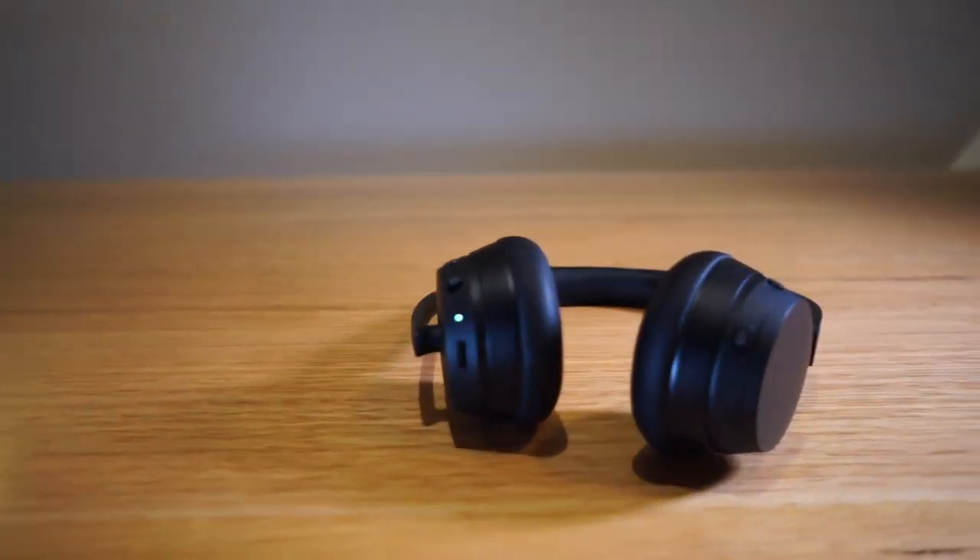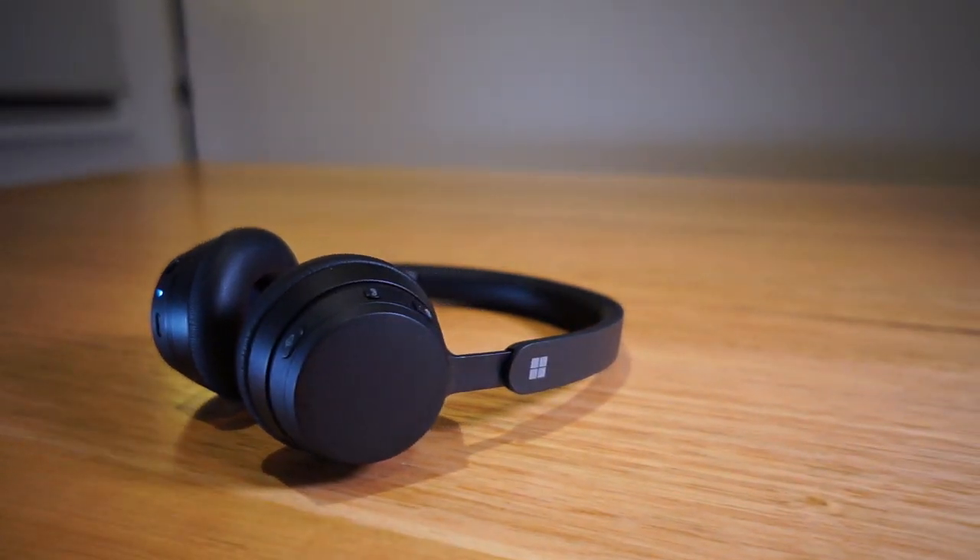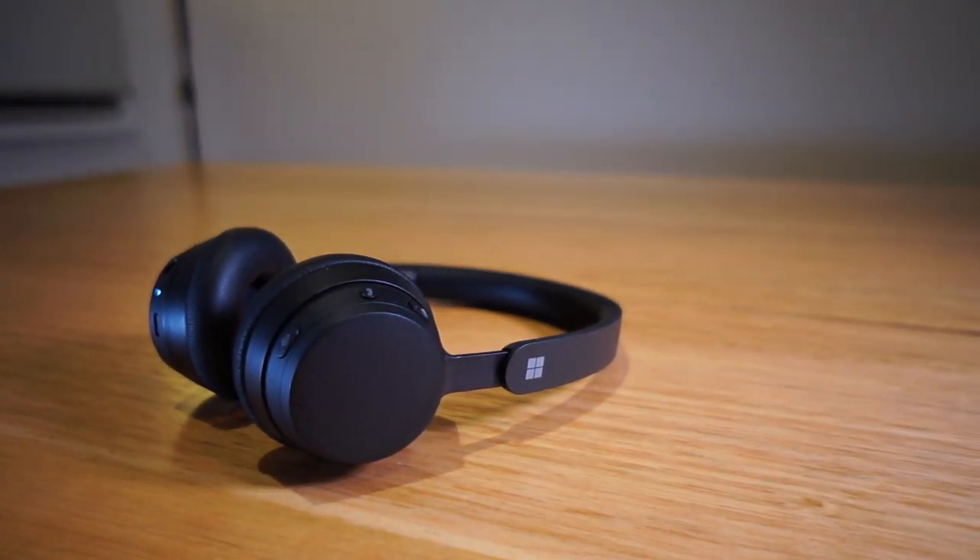Or if you're willing to spend the big bucks, there are many other Teams certified headsets from Poly, Jabra, Yealink, and Sennheiser that you can choose from. If you liked this review, give a thumbs up, and if you have any questions, feel free to drop them in the comments section below. Until next time, see you later.